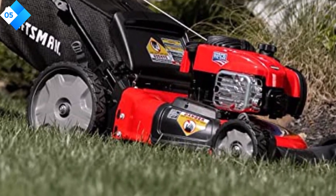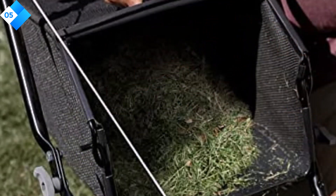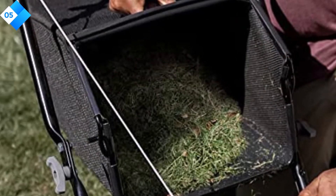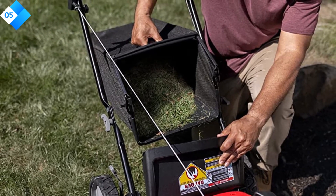Here are some pros: lightweight and easy to maneuver, adjustable cutting height, durable steel deck, included grass bag for convenient collection. Cons: not suitable for larger lawns or challenging terrains.